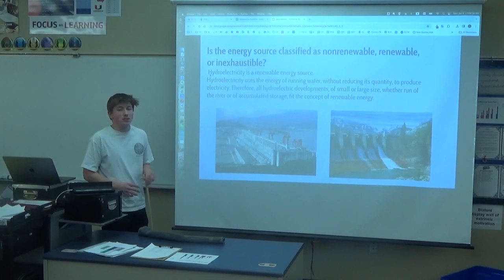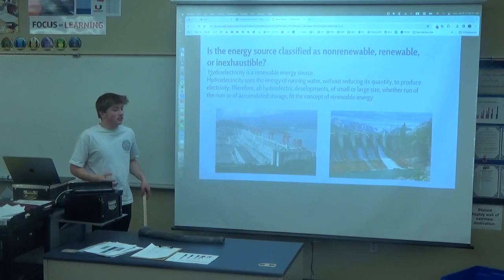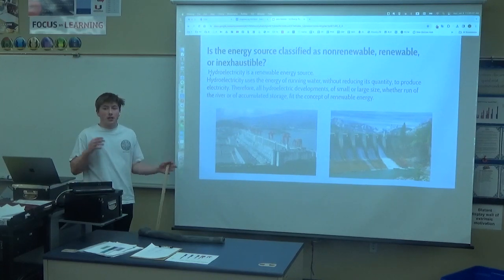Hydroelectricity is considered a renewable energy source because it doesn't reduce the quantity of the water it's using. It just pretty much cycles it through the process.